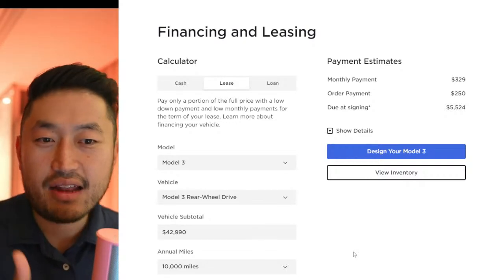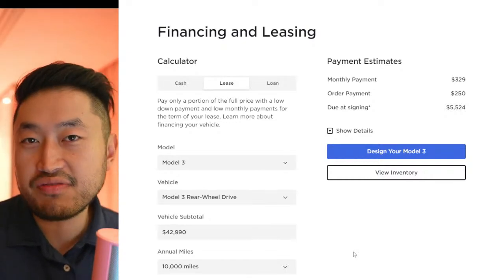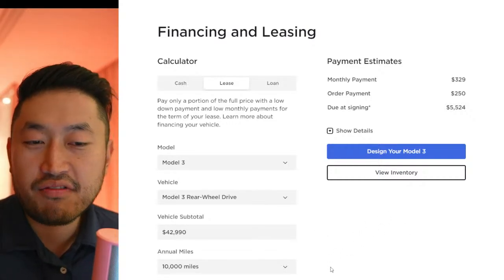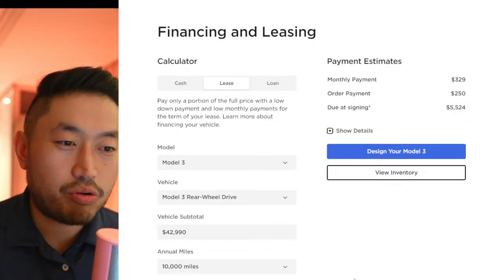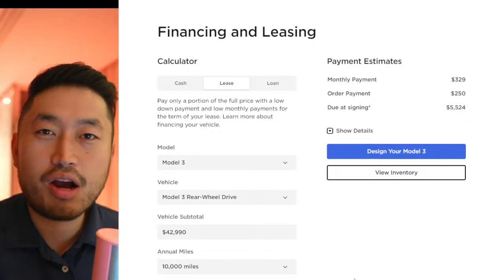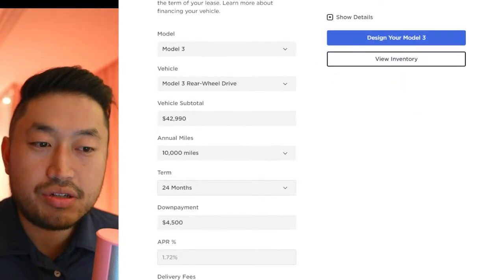For a while I did not recommend leasing Teslas — I only recommended financing at good rates that we've promoted on the channel and on the Patreon. But a Tesla lease might make sense for some people — essentially people that need a car now, don't want to wait for the new Model 3 Highland refresh, but still want the new Project Highland with Hardware 4.0 later. What I'd actually recommend is doing a two-year, 24-month lease.